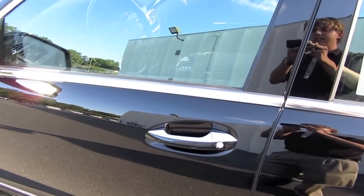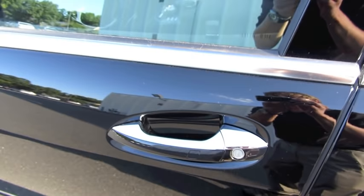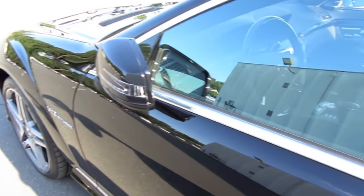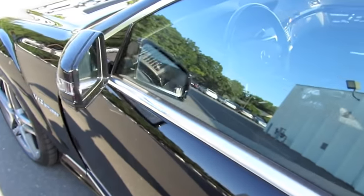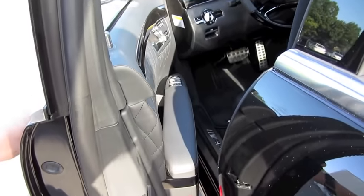This vehicle also comes with a Mercedes Smart Key Access System. All you have to do is keep the key fob in your pocket. By locating the little touch-sensitive buttons on each of the door handles, you're able to lock and unlock the vehicle. Just tap it, locks it, folds the mirrors in. Just grab the handle and it automatically unlocks it. Auto self-closing doors.